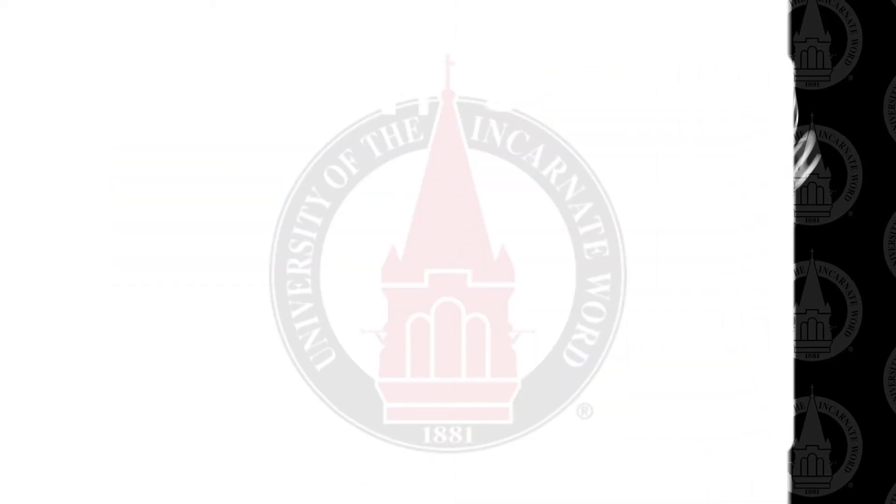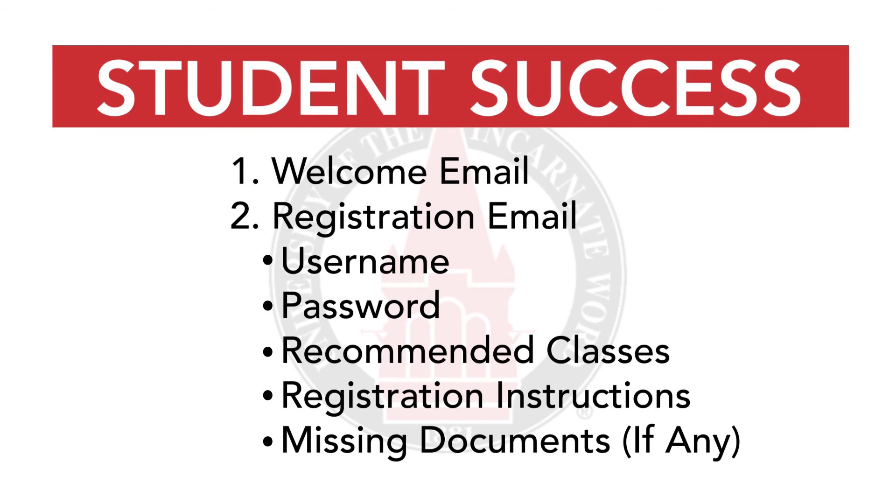Hello, future Cardinals! Once you are admitted into the program, you will receive two emails from your student enrollment specialist: your welcome email and your registration email, both of which contain really important information such as your username, password, recommended classes, registration instructions, and any missing documents we are still needing from you.